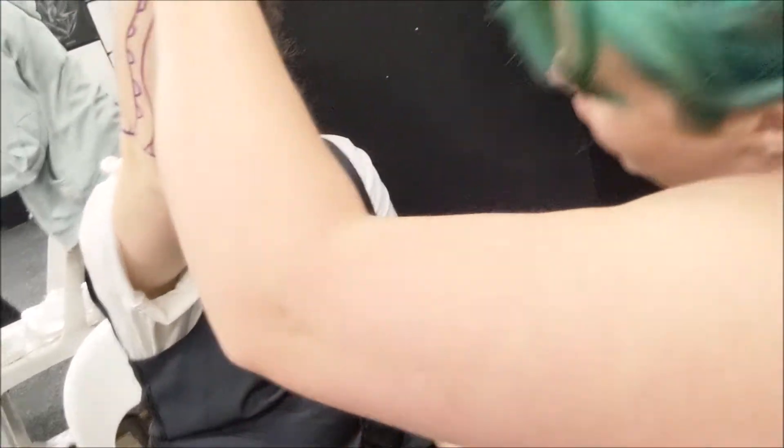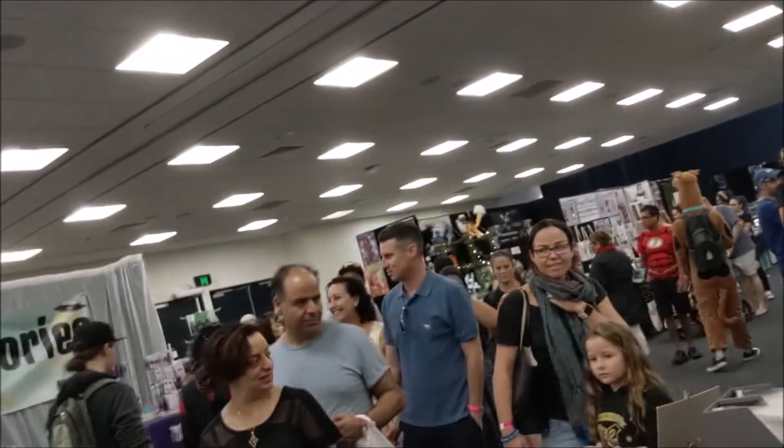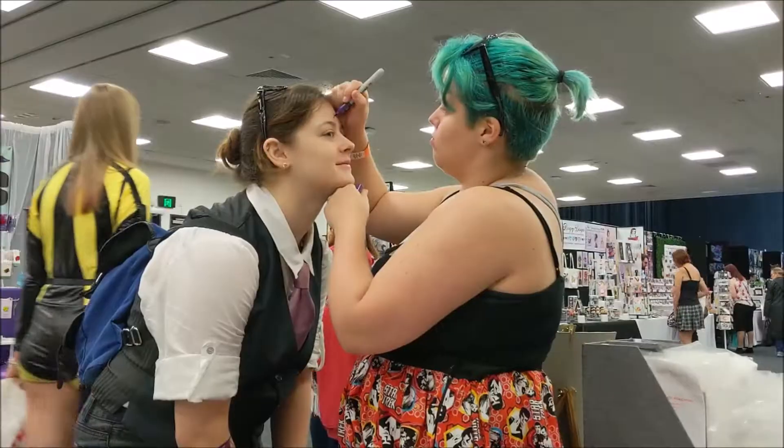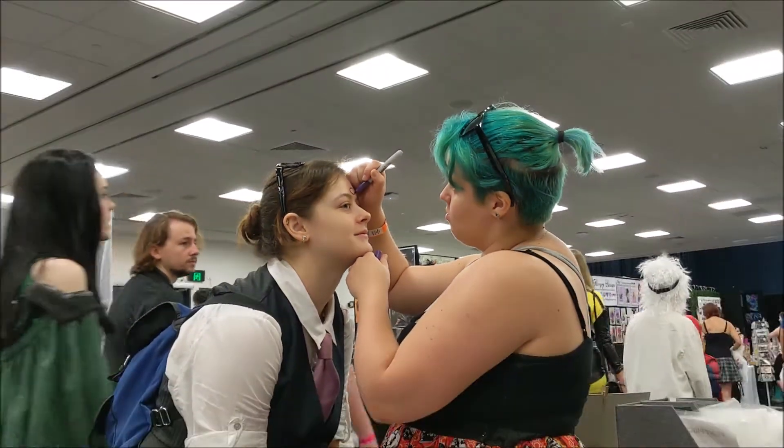We're here at day two of Supernova. We have Cody doing art — she wants to win — and I am drawing to keep myself occupied.